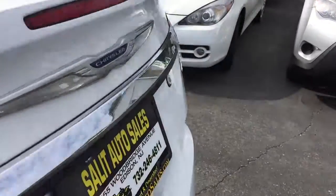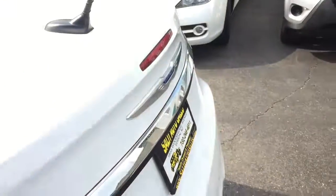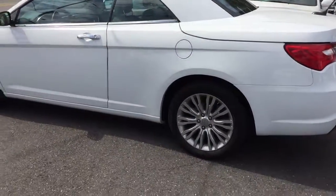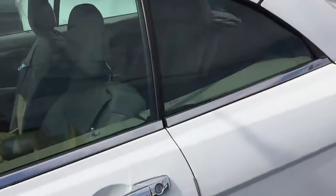I'll pop the trunk for you guys for a second right here. All the necessary stuff is with the car. I got two keys here, and it looks like we got a remote start factory installed as well.